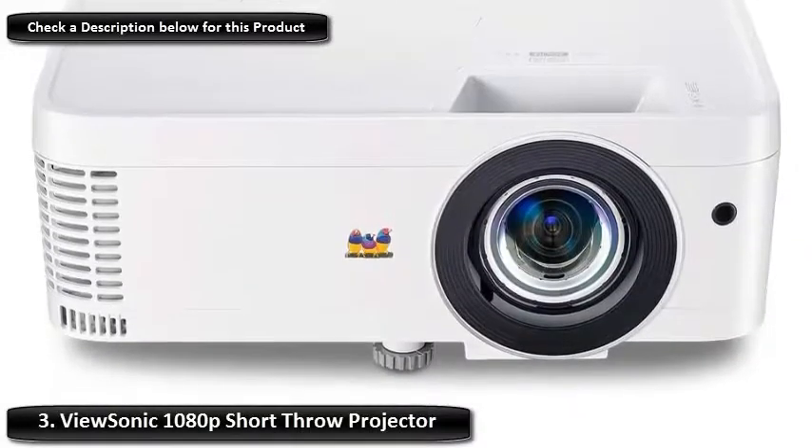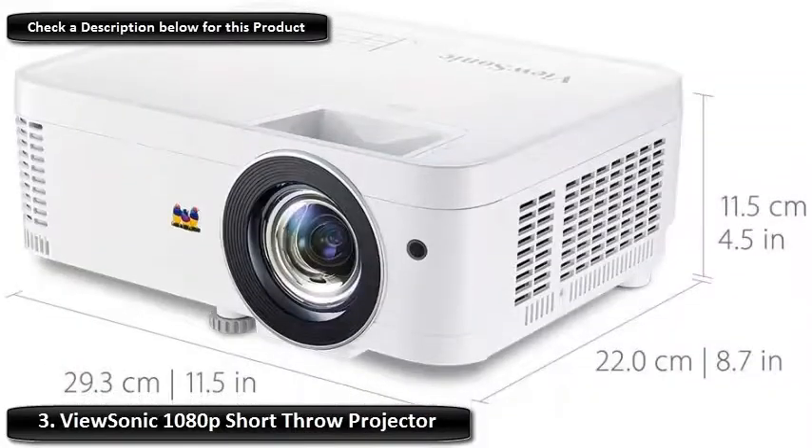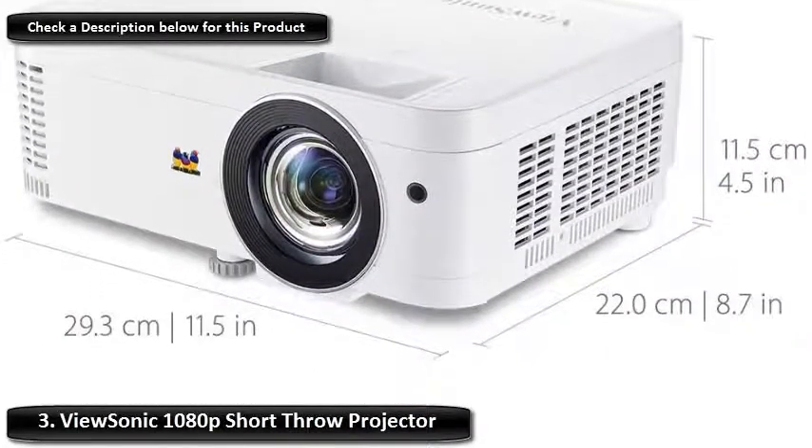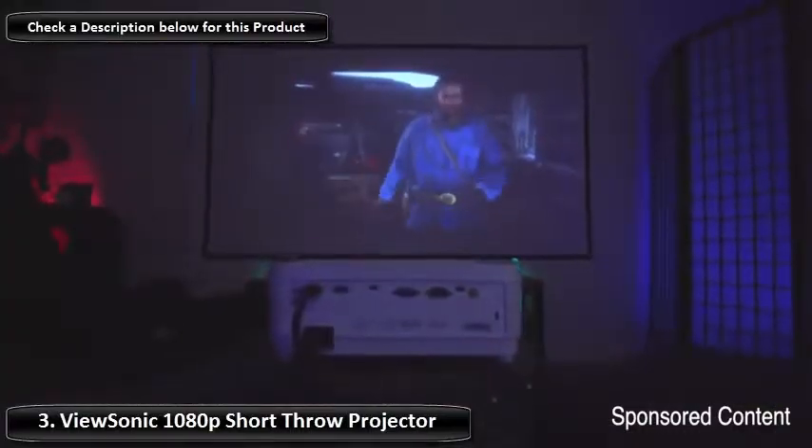Number 3: ViewSonic 1080p Short Throw Projector. ViewSonic is probably best known for their monitors, but they have come out with some excellent projectors. The Short Throw has similar specs to the Epson, but has a significant difference.